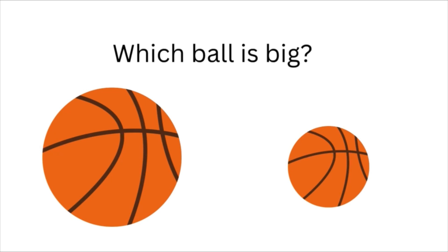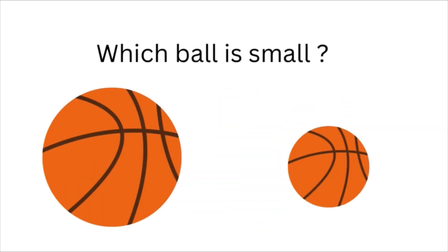Which ball is big? Yes, this ball is big. Which ball is small? Yes, this ball is small.